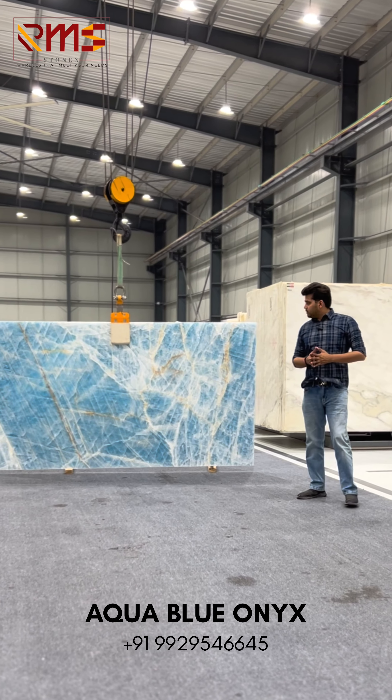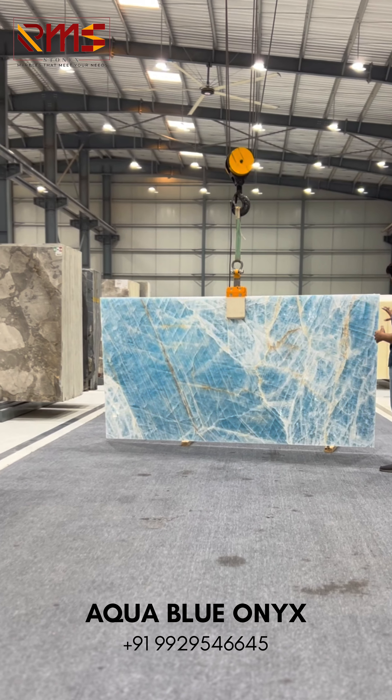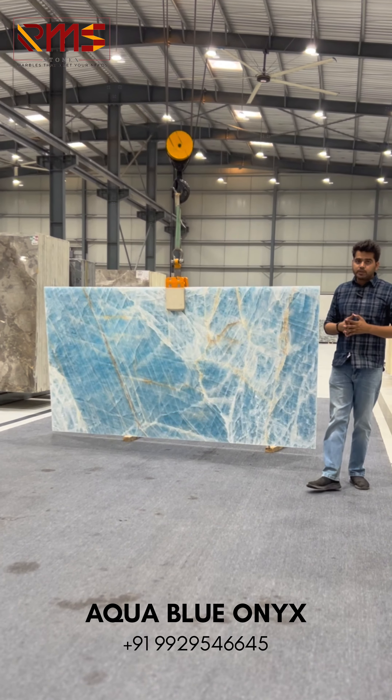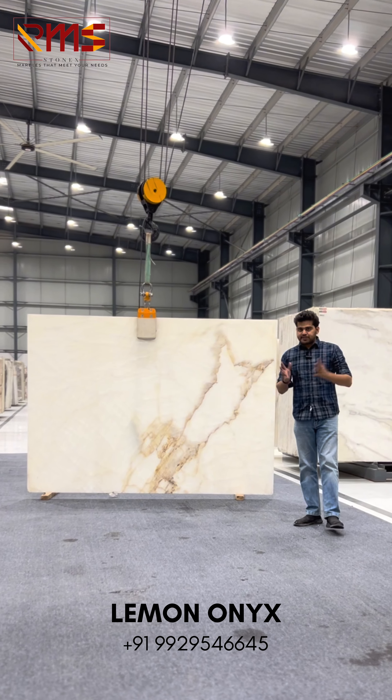Secondly, we are talking about Aqua Blue onyx. Aqua Blue onyx is a very rare onyx in natural onyx. This is also majorly used in powder rooms and for highlight and backlight purposes. Now, let's talk about natural lemon onyx.